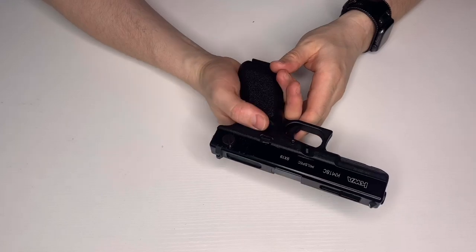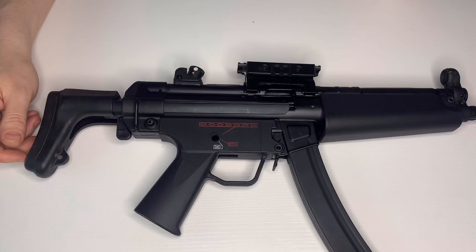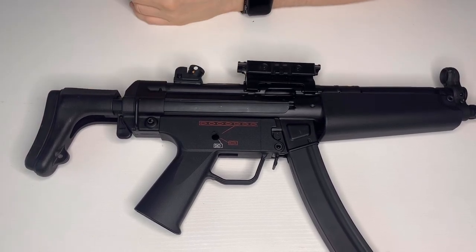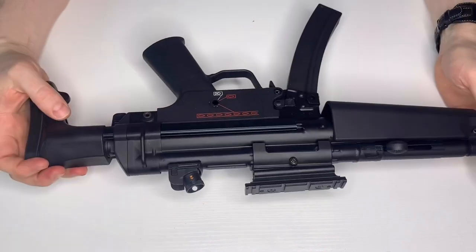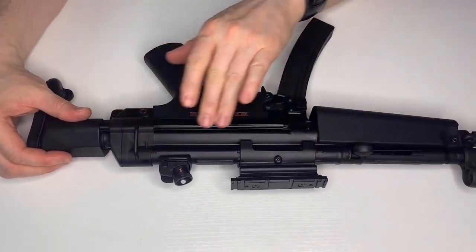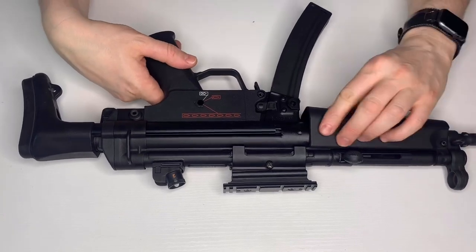Next one is one of my all-time favourite submachine guns — the MP5. Now you may notice there are a few bits missing on this. A company called SRC released this claiming it was the best MP5 replica ever made — full steel body, indestructible, made in the same way as the real MP5. And for the most part I'd actually agree on the externals: full steel upper receiver, magwell, everything is steel except the polymer parts.